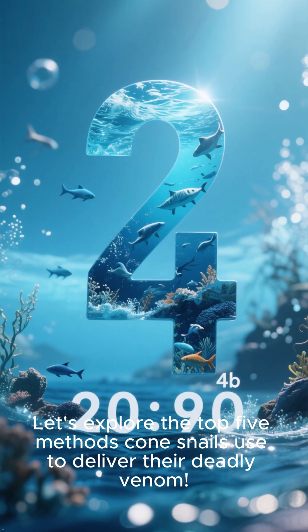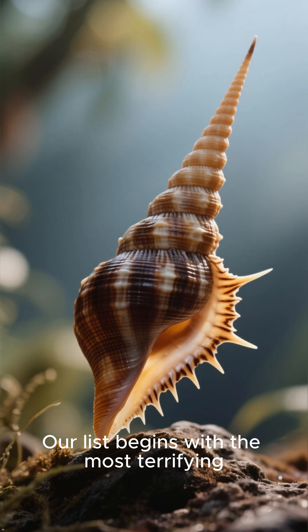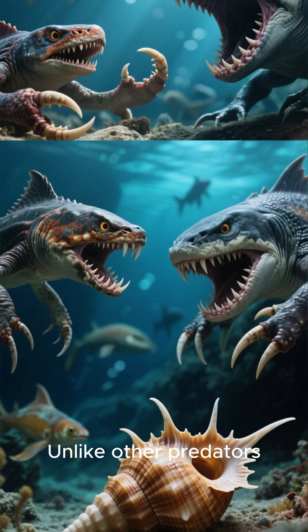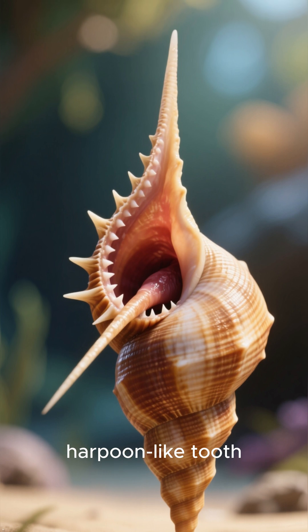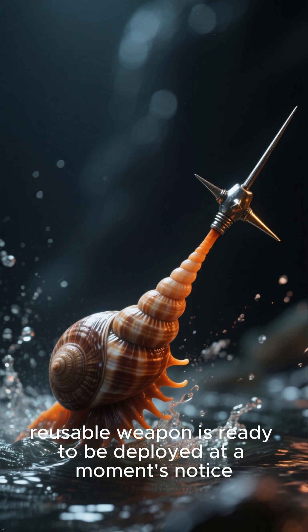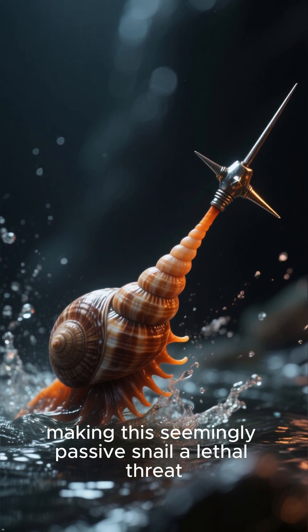Let's explore the top 5 methods cone snails use to deliver their deadly venom. Number 5: The hidden weapon. Our list begins with the most terrifying secret of the cone snail — its weapon is invisible. Unlike other predators, this hunter doesn't have claws or fangs. Instead, it holds a hollow, harpoon-like tooth, a modified part of its mouth that is both a syringe and a projectile. This hidden, reusable weapon is ready to be deployed at a moment's notice, making this seemingly passive snail a lethal threat.